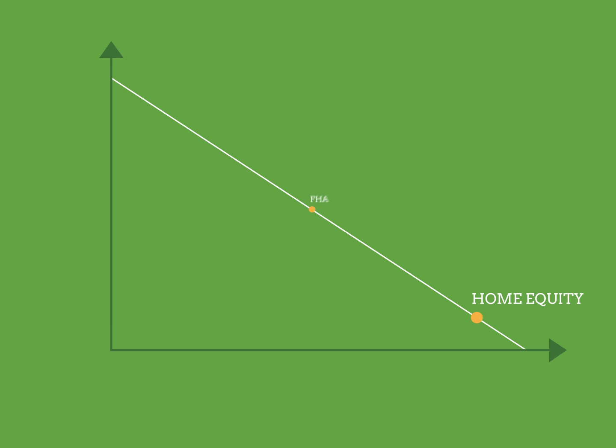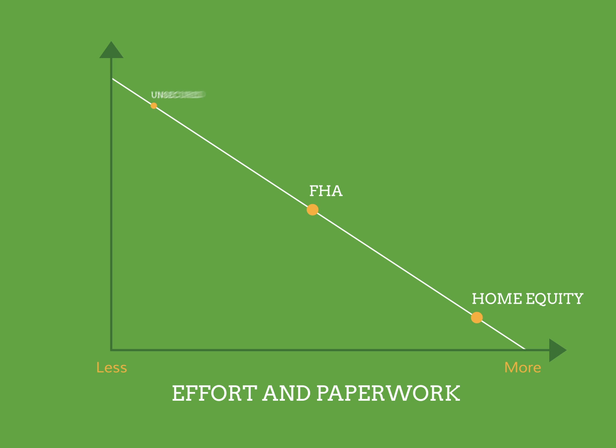Applying for a secured loan is a little more involved and takes slightly longer than an unsecured loan. Your bank may need the extra time to appraise the value of your home since it will serve as collateral. Secured loans generally have lower interest rates because they are less risky. Lower interest rates translate to lower monthly payments, and you'll be able to deduct the interest from a secured loan from your taxable income. Interest on unsecured loans is not tax deductible.